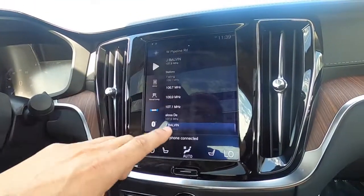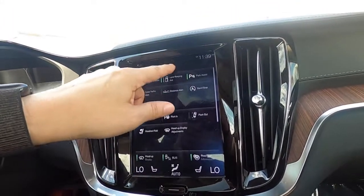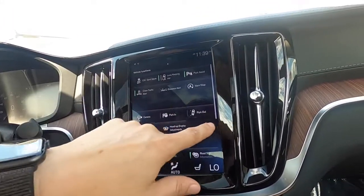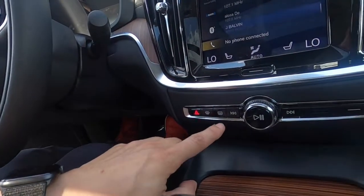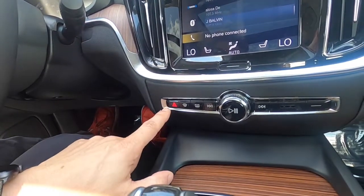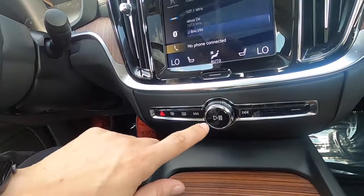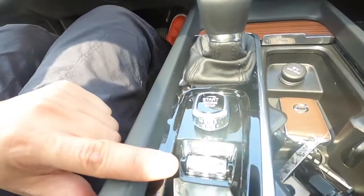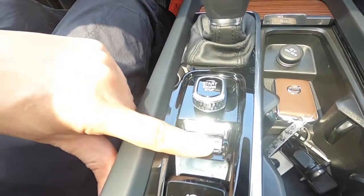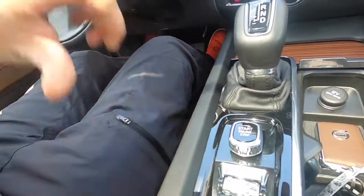The infotainment controls take a little getting used to, but once you realize you can basically swipe like you would on a big tablet, it's like learning any other operating system — you get used to it very quickly. There aren't many physical buttons; they're here for defog, hazard lights, radio, the start-stop button, and the drive mode selector — currently set to comfort, now dynamic.